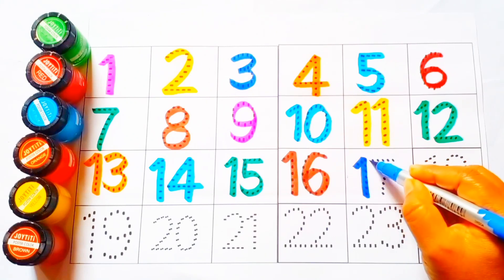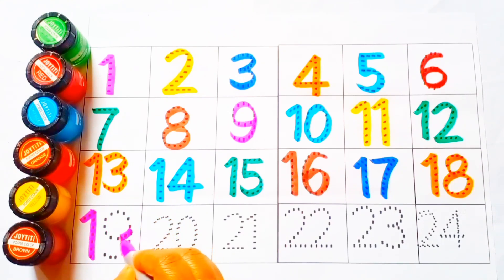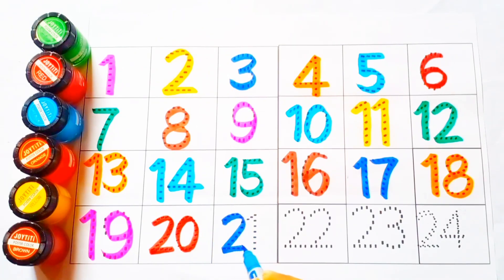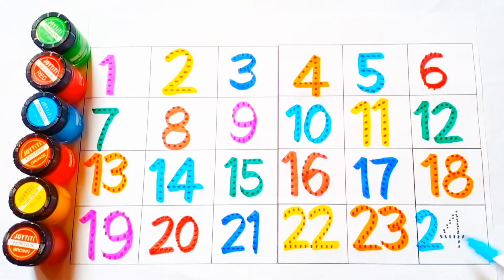Seventeen, seventeen. Eighteen, eighteen. Nineteen, nineteen. Twenty, twenty. Twenty-one, twenty-one. Twenty-two, twenty-two. Twenty-three, twenty-three. Twenty-four, twenty-four.